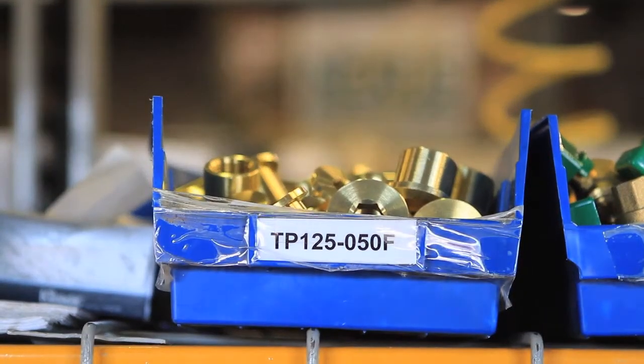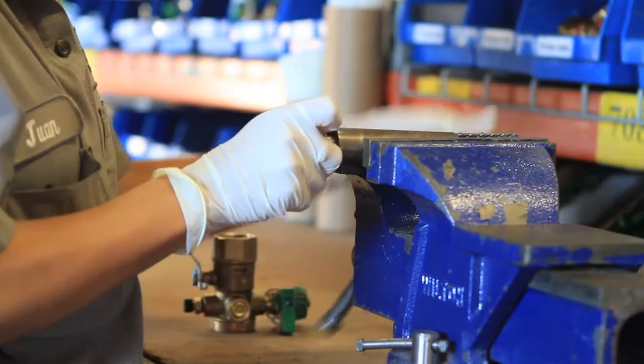Well, Nexus Valve — we make valves for heating and air conditioning. Different types of components, all the way from very small half-inch brass type valves up to 48-inch cast-iron valves.